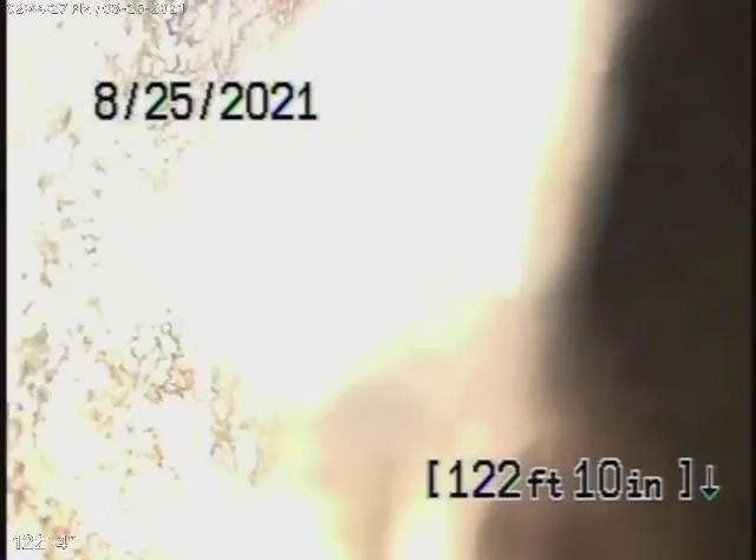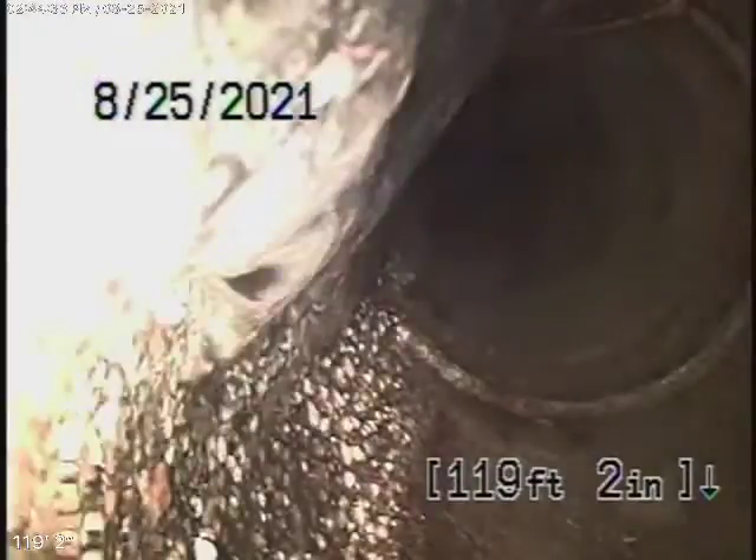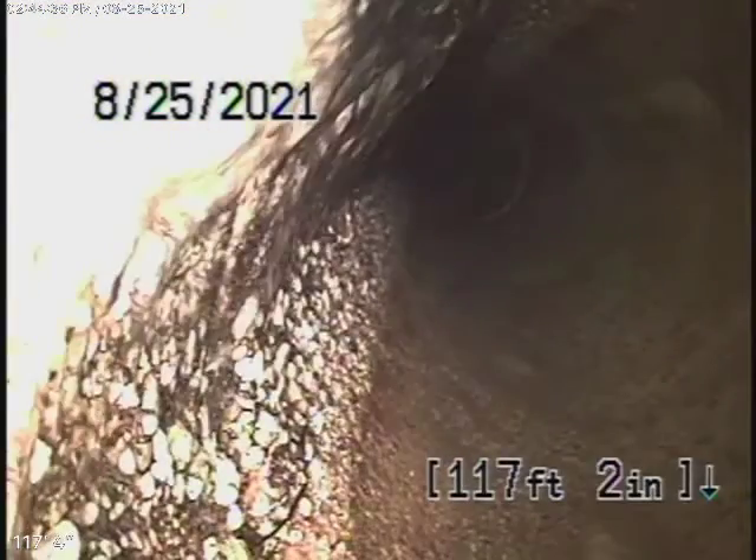Concrete pipe. The concrete pipe is nice and clean. There were some very minor roots in the line, but we've cleaned it out nicely. You can see it's nice and clean.